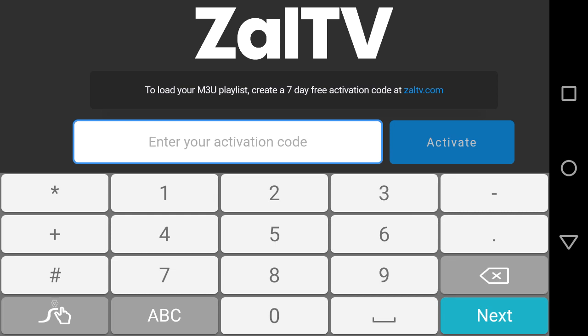This code is 2 4 1 3 3 7 4 8 0 5. This is a ZAL TV code.